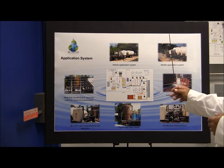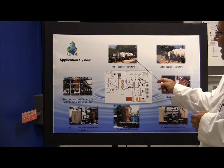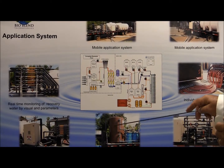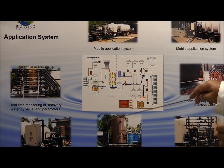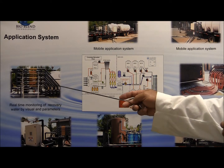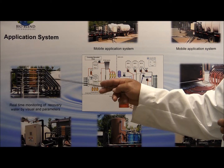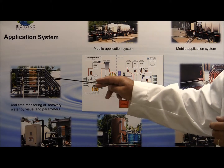What operates this system is our proprietary mobile application system, made up of unique components. For sites that might contain free product, we install a filter media to strip the free product from the recovered water prior to introducing it to our blending tanks. Each recovery well comes through a manifold, allowing total observation. Data is collected daily and we know exactly what components and contaminants are in the water that we're recovering.